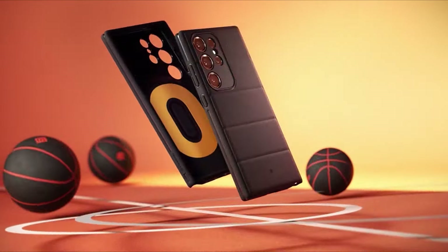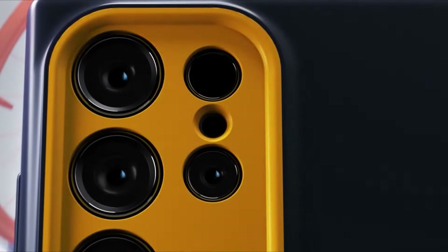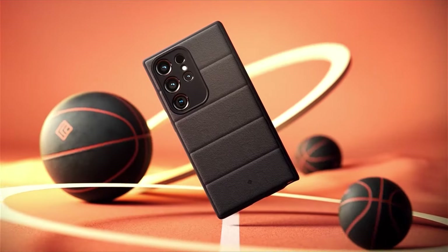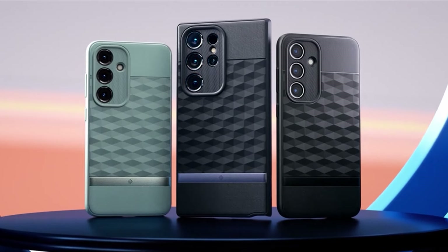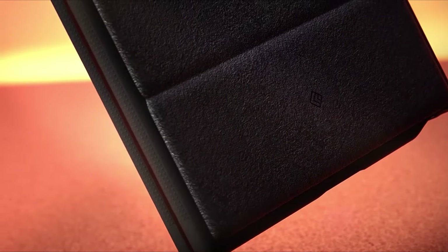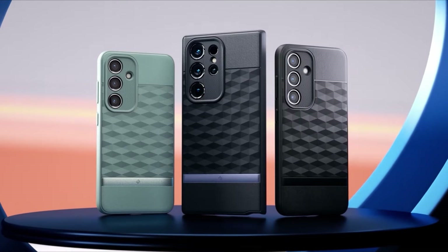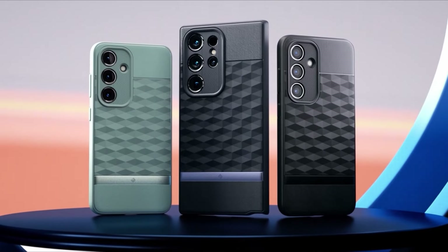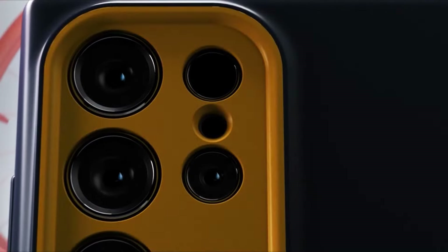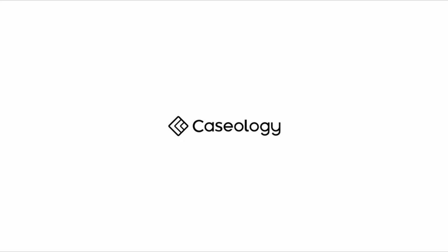One of the standout features of the Caseology Parallax is its 3D hexa-cube design, meticulously crafted to enhance not just the aesthetics but also the ergonomics of the case. This thoughtful design provides an enhanced grip on both sides, ensuring a secure and comfortable hold for users, adding a layer of practicality to its visual appeal. The built-in textured TPU grip not only serves a functional purpose but also adds a tactile element, elevating the overall user experience.